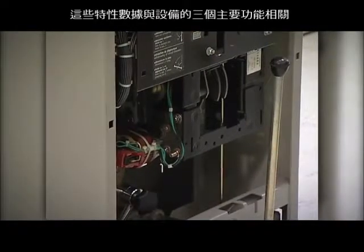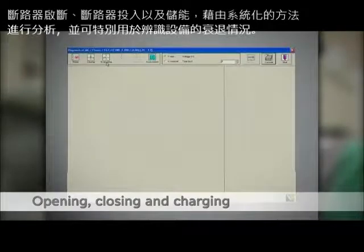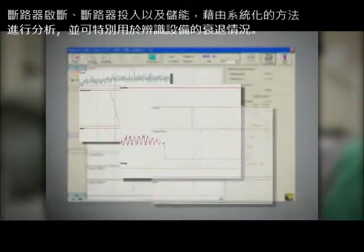These characteristics, related to the three main functions of the device — opening, closing and charging — are analysed by means of a systemic method specifically developed to identify drifts.